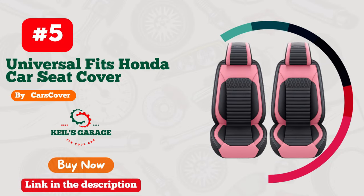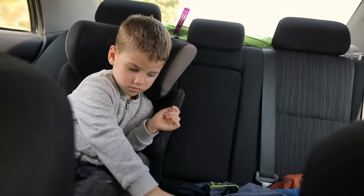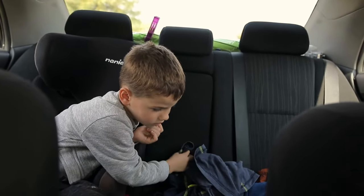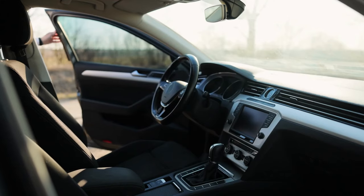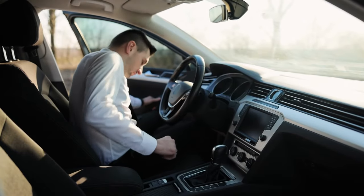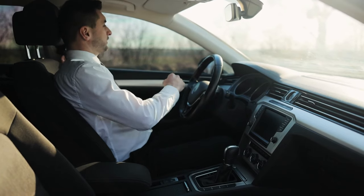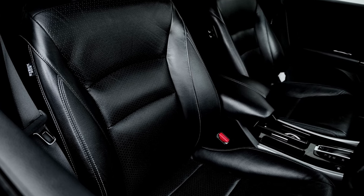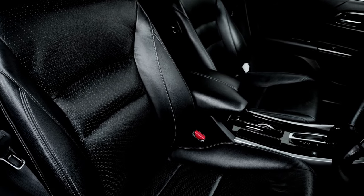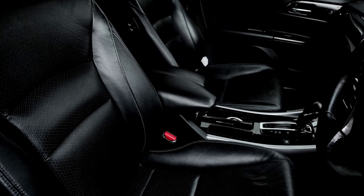Number 5. Are you tired of boring and uncomfortable car seats? Look no further than Tomato Man Car Seat Covers. Specifically designed for the Honda Civic, these covers provide both style and comfort for your daily commute. Made with high-quality materials, these seat covers are durable and easy to install, making them the perfect upgrade for your car. With their eye-catching design and comfortable feel, you'll never want to leave your car. Give your Honda Civic the upgrade it deserves with Tomato Man Car Seat Covers.